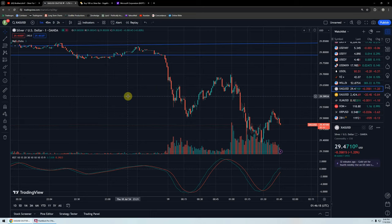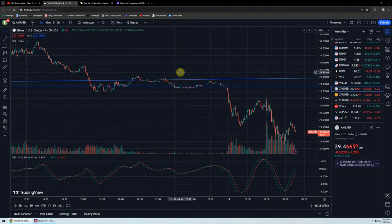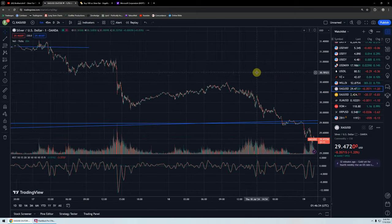Good evening, everyone. Time for another silver update. Wow, these are exciting times, aren't they? So we're looking at the one-minute chart of silver. What an interesting day.